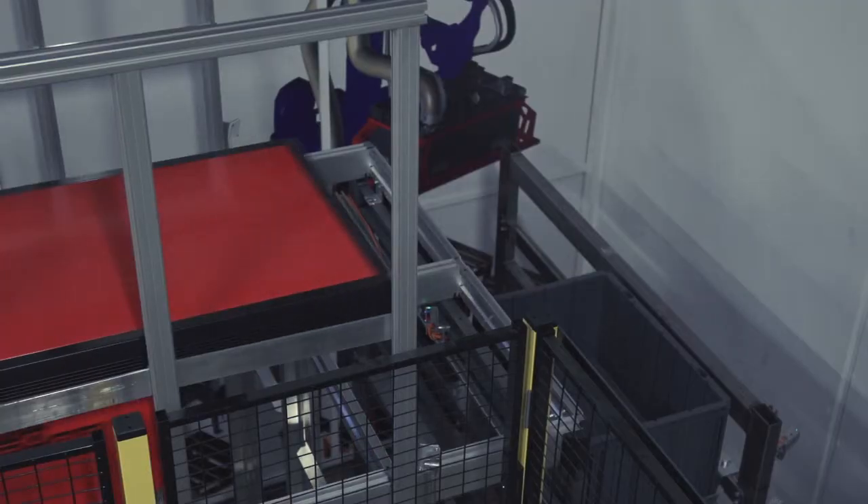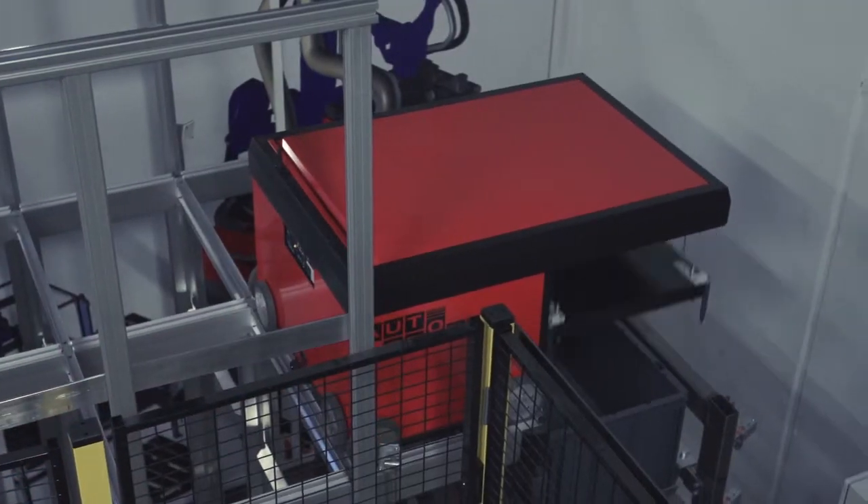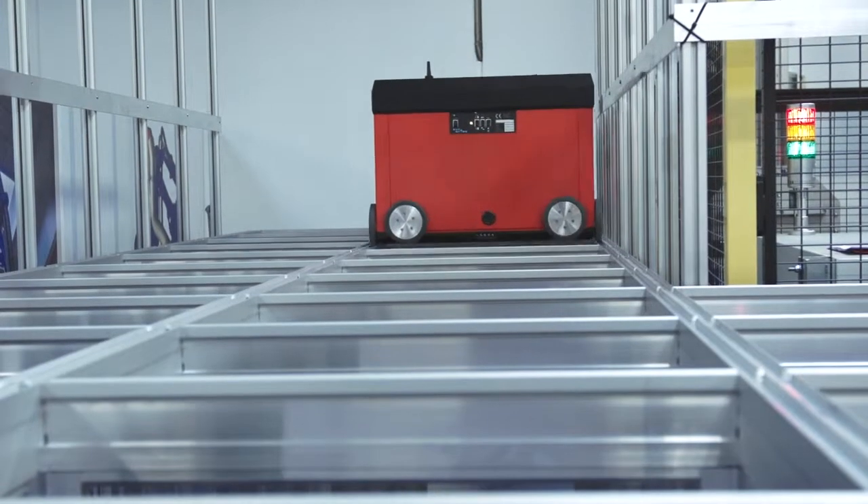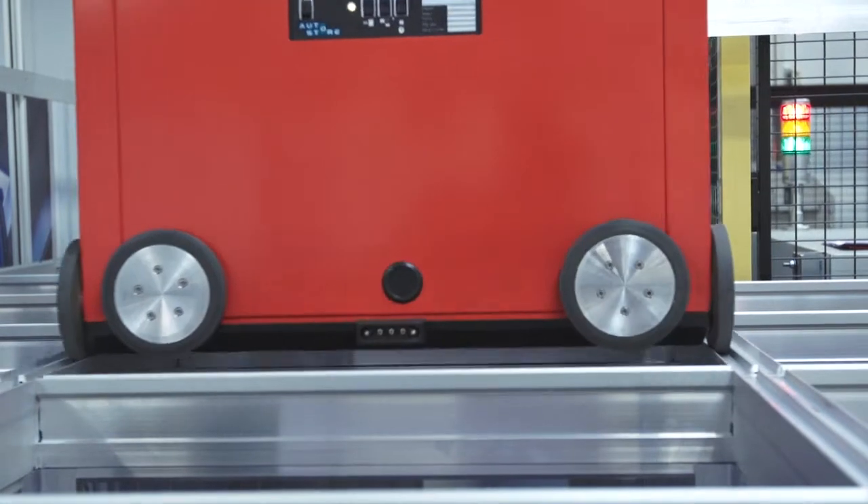The auto-store system can store all of the hospital goods in standard boxes, stable on top of each other in a grid which will constitute the hospital's warehouse.